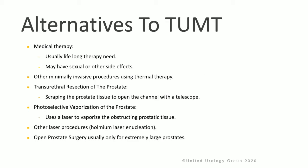There are alternatives to TUMT, such as medical therapy, other minimally invasive therapies that use thermal energy, TURP which is scraping the prostate tissue to open the channel, photo-selective vaporization of the prostate, open laser procedures, or open prostate surgery, which is usually reserved only for extremely large prostates.